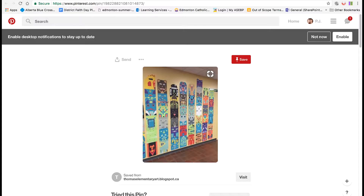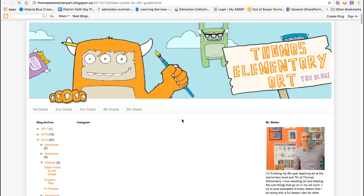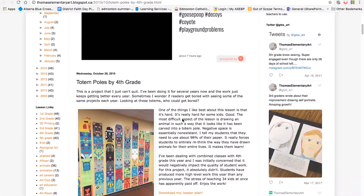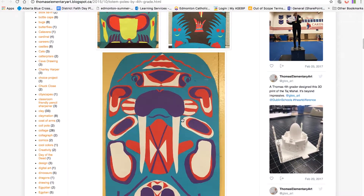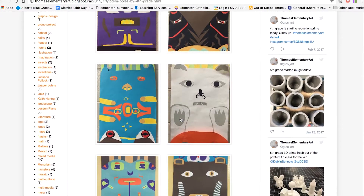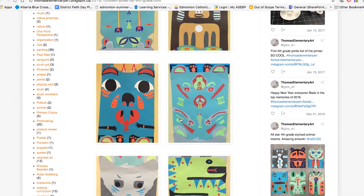Let's look at some examples. This example is a grade 4 totem project. The reason I like this one is that it allows for a lot of individual expression. Students are looking at symmetry and shape — organic, geometric — but they're also looking at animals and learning about stylized forms and simplification. Look at the diversity that the students are coming up with. It's nice to see that kind of creativity.